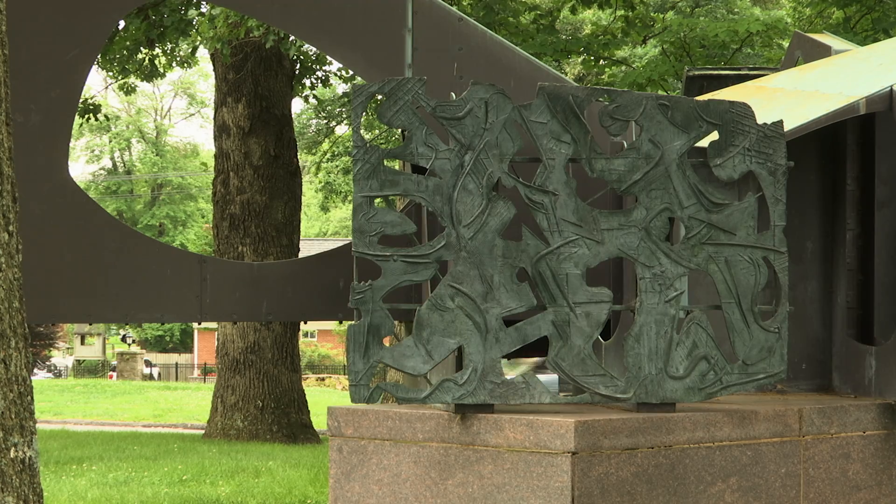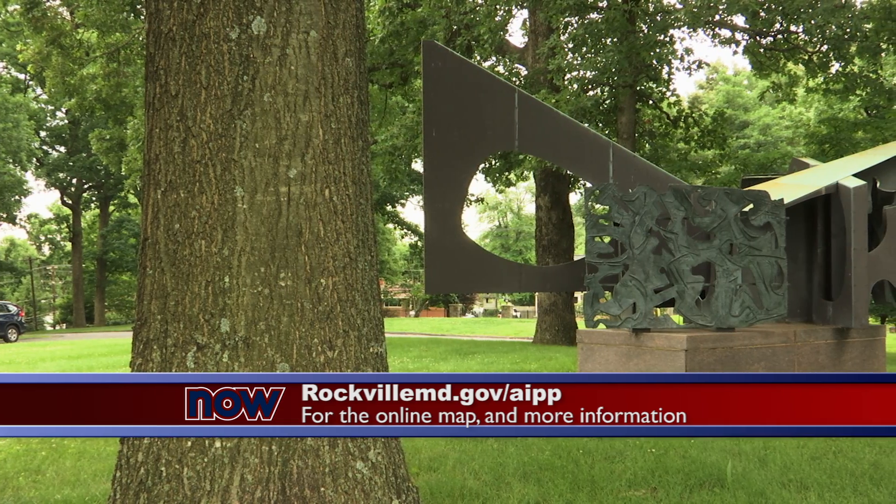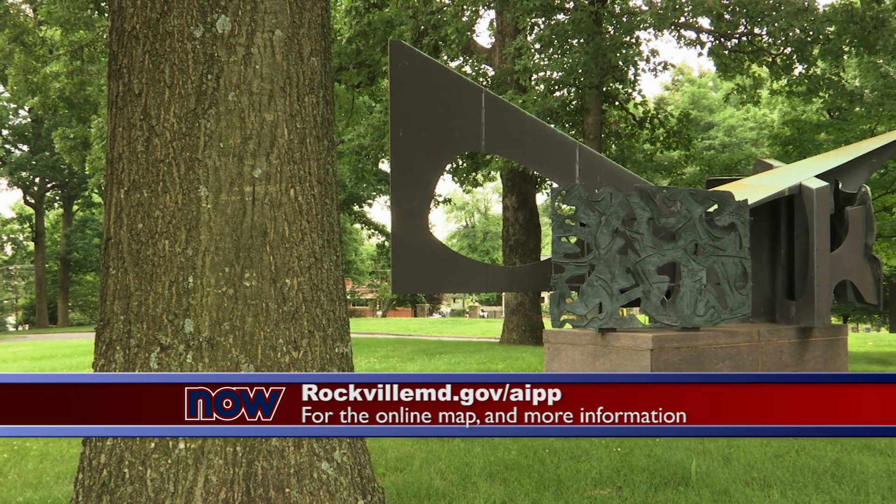To check out the online map and find out more about the Art in Public Places program, head to rockvillemd.gov/AIPP.